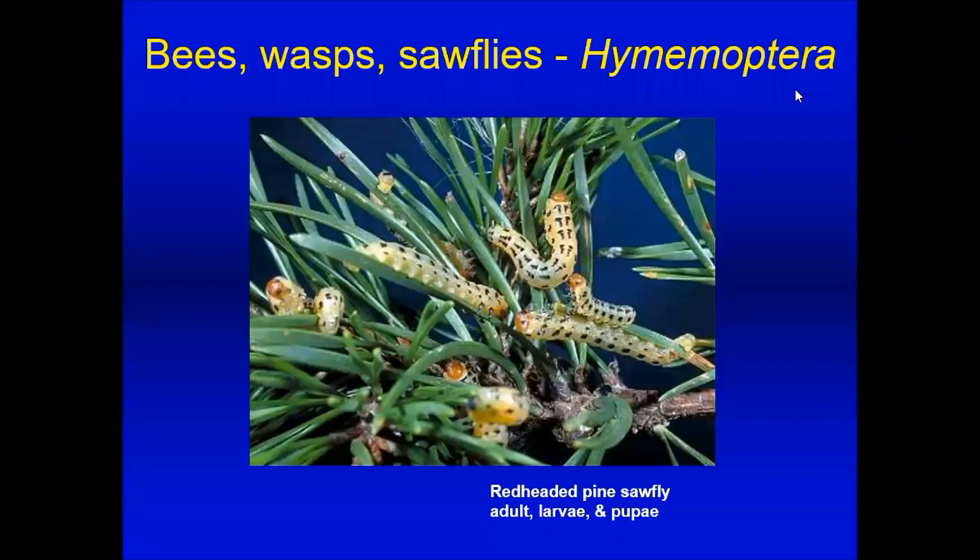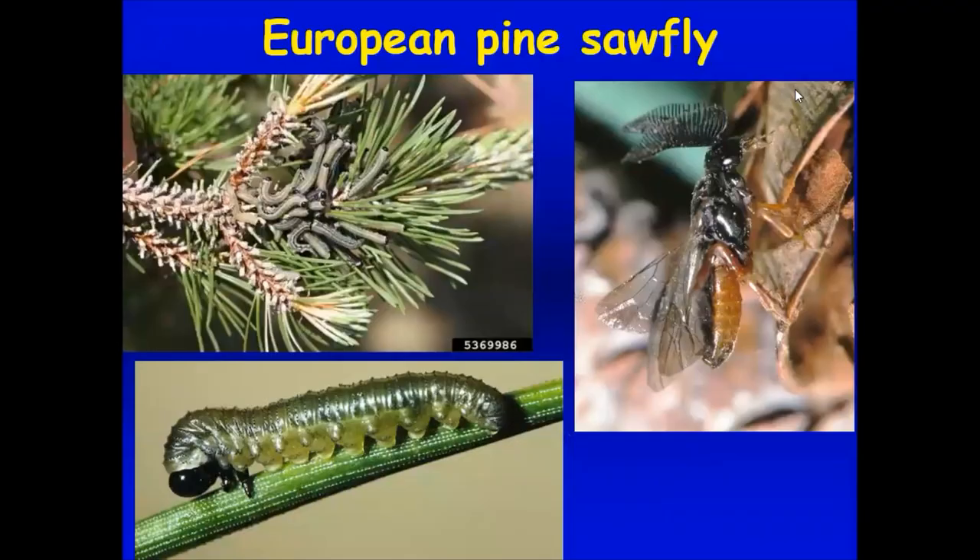Moving on to Hymenoptera — bees, wasps, and sawflies. The red-headed pine sawfly has a beautiful larva feeding on conifers; if you see conifers losing needles it could be one of these sawflies. The most important one in our area is the European pine sawfly. You'll see a mass of larvae — green or brownish red — feeding on two-needled pines like mugo pine. When you approach them they rear up on their hind legs and wave at you. Definitely control these if you find them as they can cause quite a bit of damage.